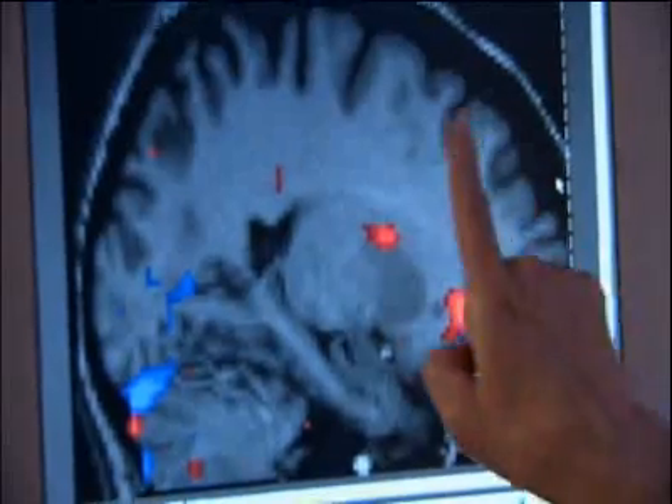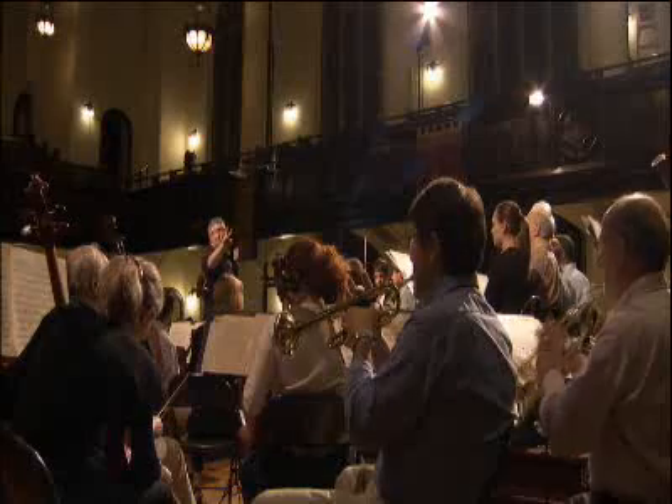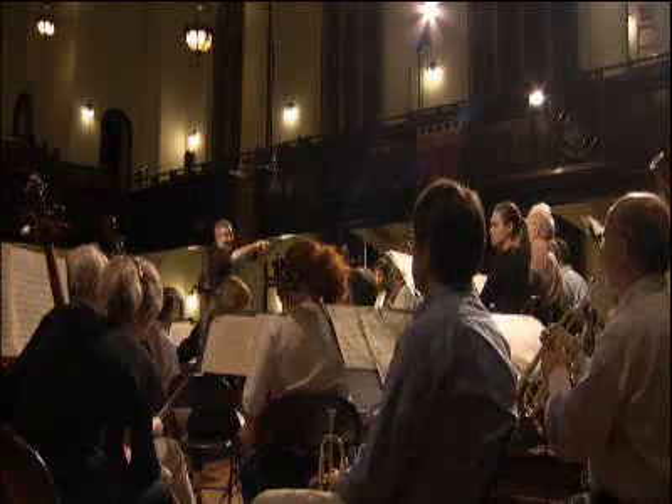It's monitoring everything that's going on across the cortex. The basal ganglia is our timing center, the brain's conductor.